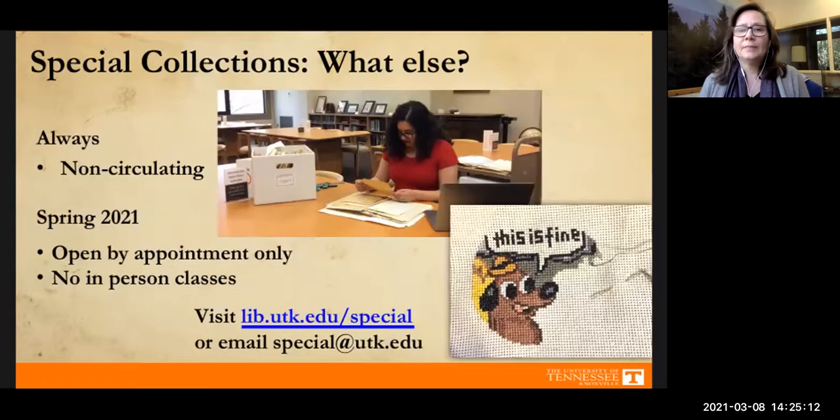We are open Tuesday through Friday. We are not having any in-person classes this semester either. If you have any questions about coming to special collections or want to come in this semester, please find more information at our website or you can email us — that information is in the chat. Don't hesitate to contact us if you have questions.